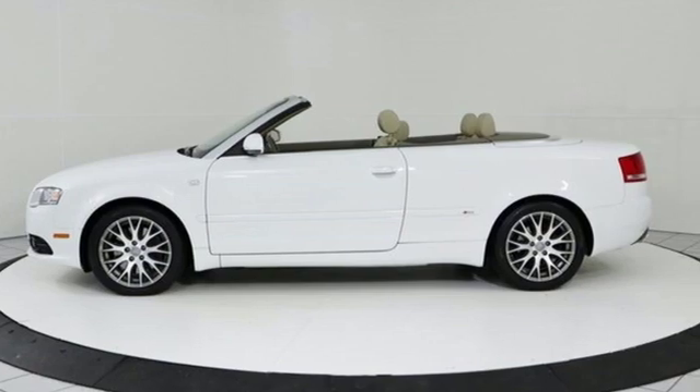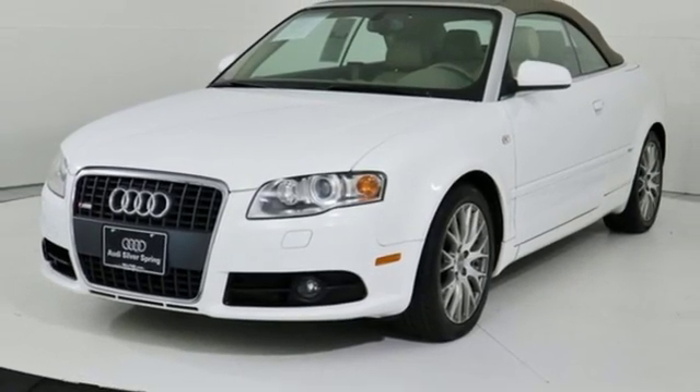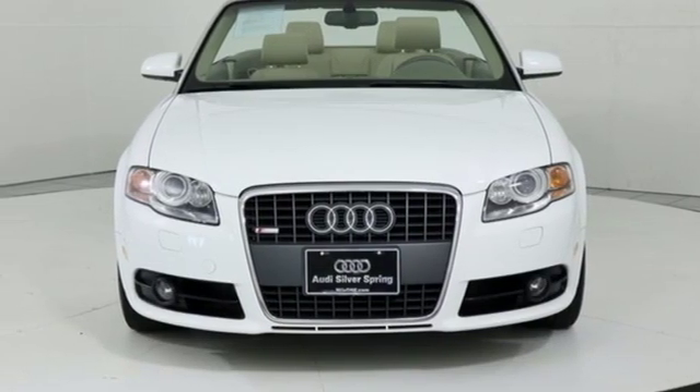Revolutionary engineering. Progressive design. Audi. They say a journey begins with one step — in this case, it begins with a test drive. Start your next adventure today.